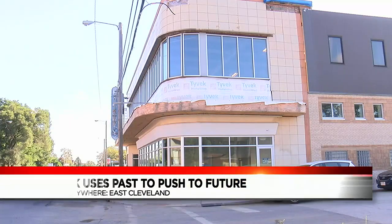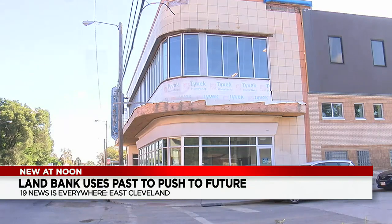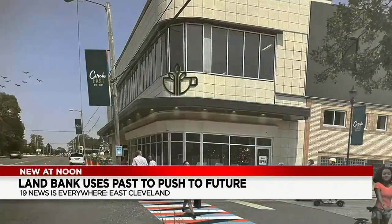A brighter future for one community may be tied directly to its past. Vic Gideon showing us how an iconic building could soon be the cornerstone to a total transformation. The former Mickey's building on Euclid Avenue in East Cleveland has been vacant for 20 years — now reborn.